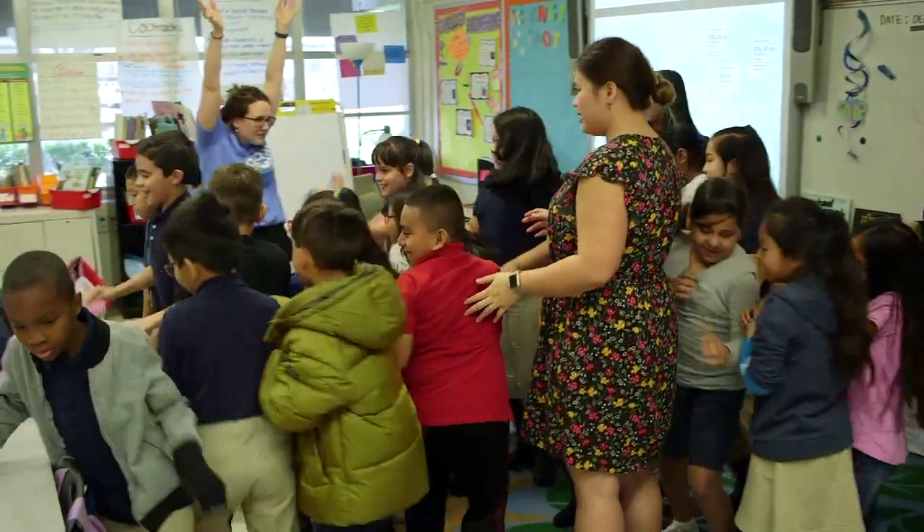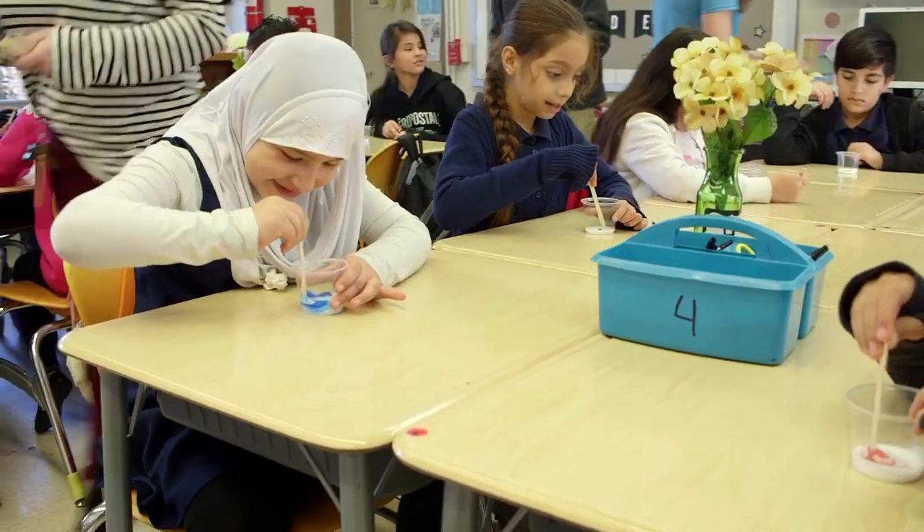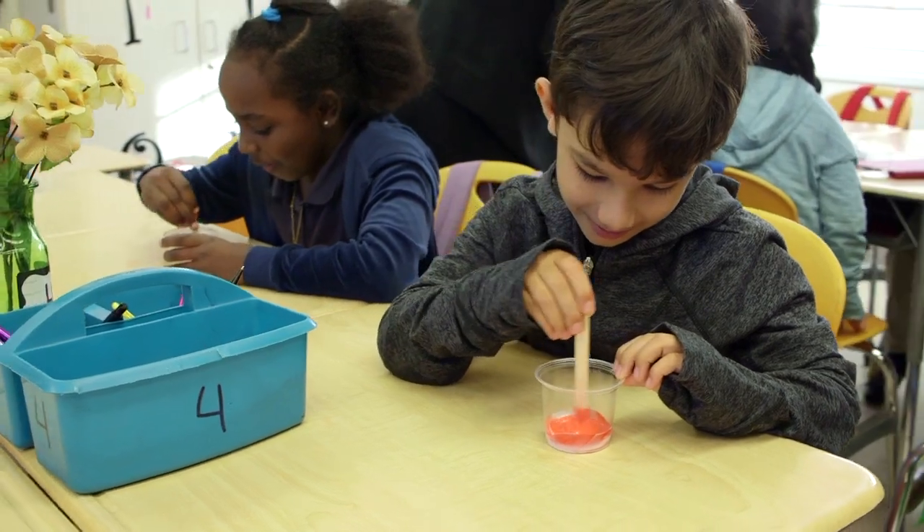It's not just making putty — it's actually learning about the science behind it. They were introduced to a polymer, so they actually learned what a polymer was. They were all excited because they get to pick their own color and do their own experiment. Instead of having a worksheet or something out of a book, they actually got to do it themselves.